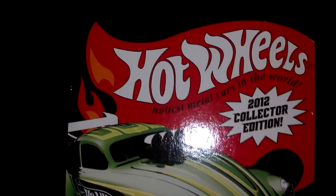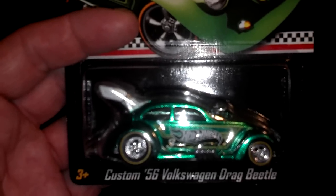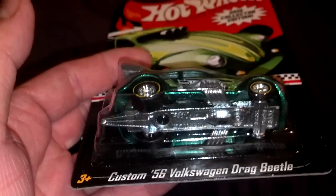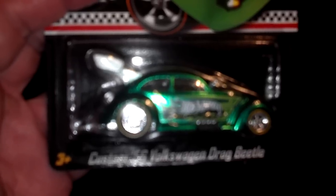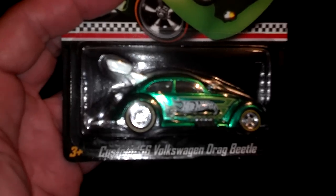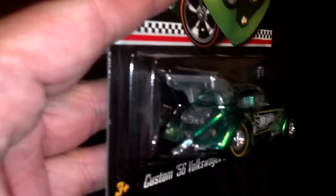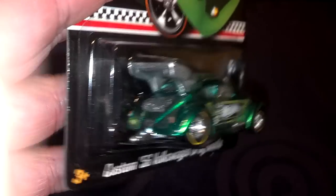It's a great-looking car. I believe this is the third exclusive for 2012 mail-in exclusive. There is the front, middle of metal, real rider tires, metallic green paint.